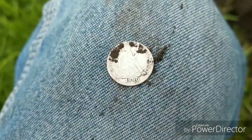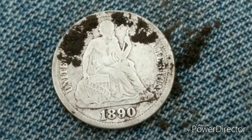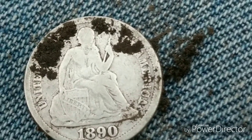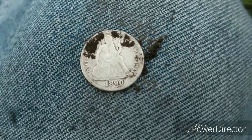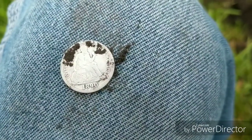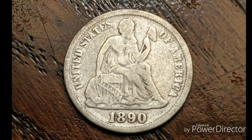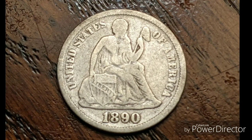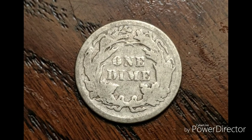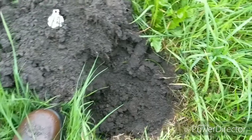Pretty freaking awesome. See if I can zoom in — hold her still, Marty, hold her still. Looks pretty cool. All right, I'm gonna stick that in the pocket and keep on going. I've got another couple hours before it gets dark.